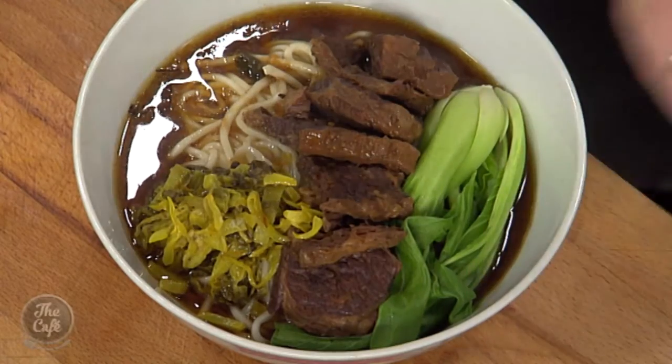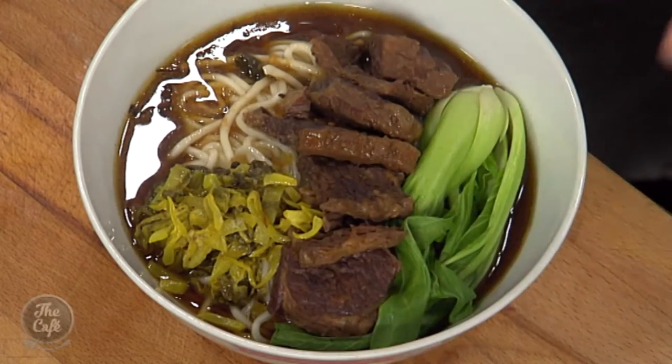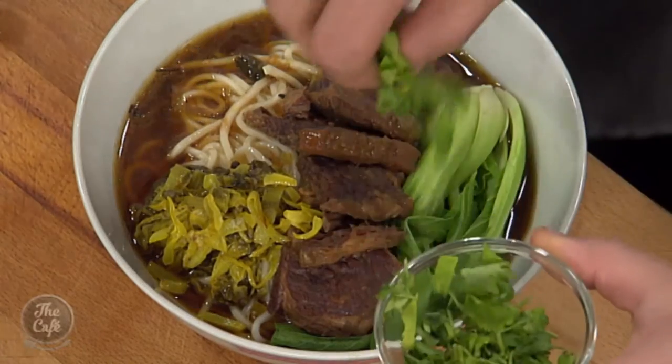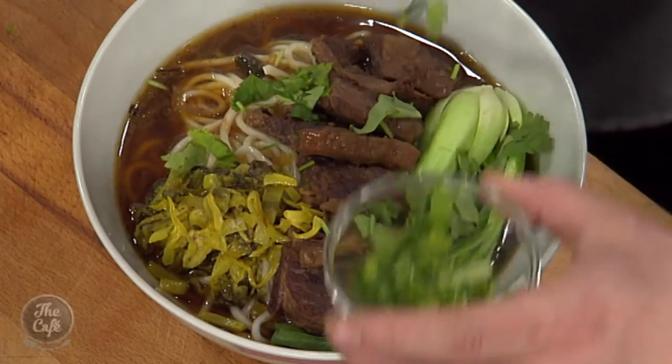It is beef noodle soup time — it is smelling incredible. Mark and Paul, how's it looking? Wow, look at that — we've plated it all. We've got the noodles in there, the broth, the cabbage, the meat, the bok choy, and we're just going to finish it with a little bit of coriander. That is my lunch — bring it over. We'll be fighting over this one. What is on the menu tomorrow? Tomorrow we have got golden fried prawns with Jeff.